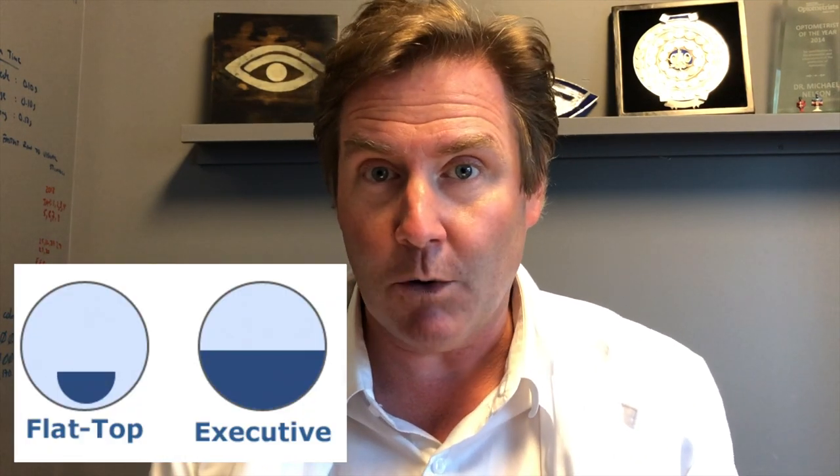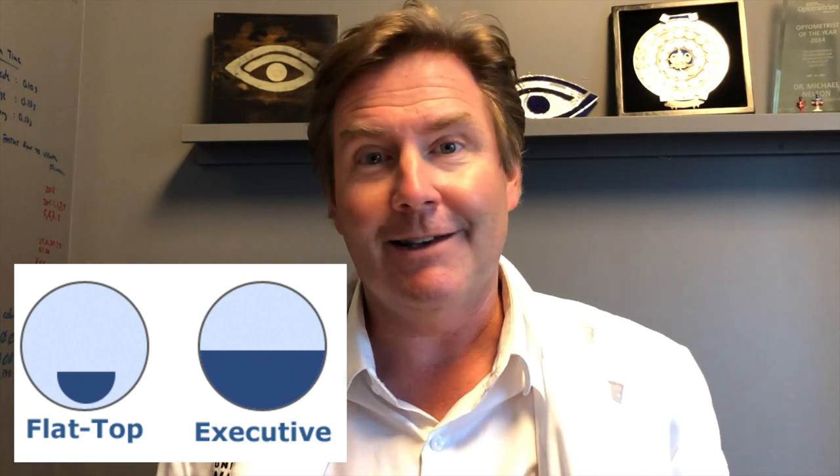A couple of notes on both the bifocal and trifocal: they come in different widths. The standard width is 28 millimeters, but they also come in 35 and 45 millimeter widths, and sometimes a 25 millimeter. There's also a type called an executive bifocal, where the line goes completely straight across — referencing Benjamin Franklin's original bifocals, which were actually two lenses cut in half and glued together. We don't use executive bifocals much anymore because the edges get really thick and cosmetically they're not great; a 45 millimeter bifocal works almost as well and looks much better.